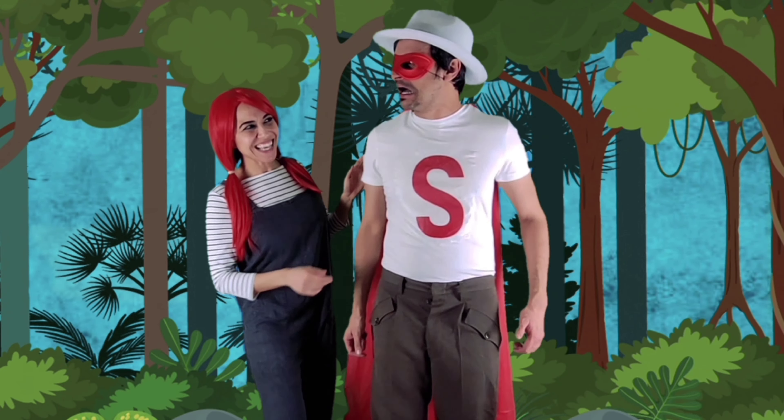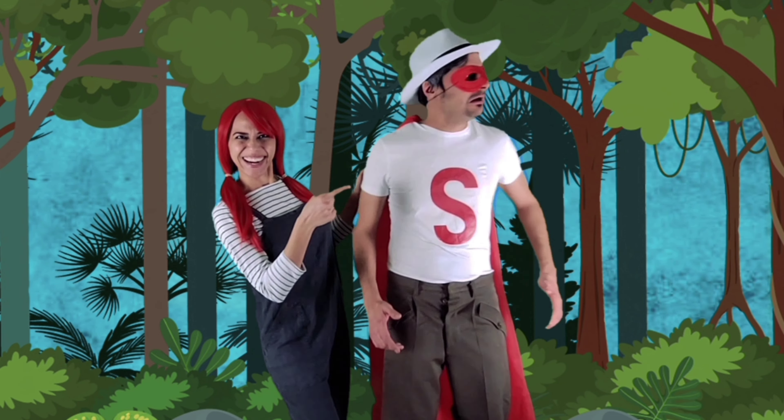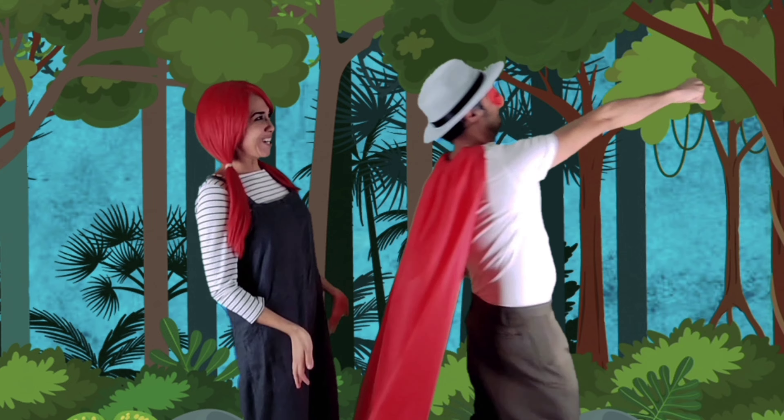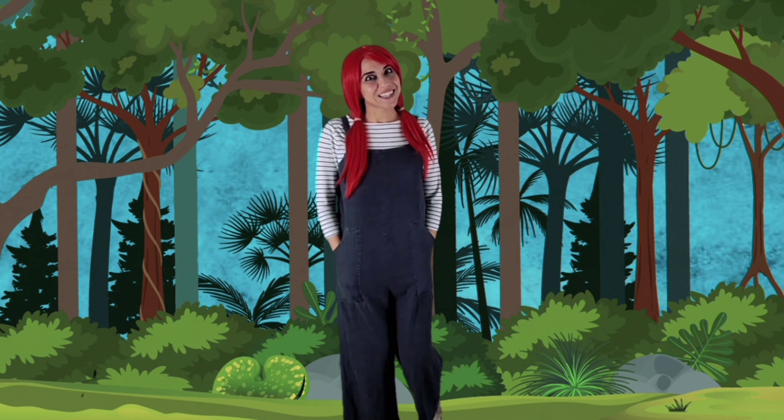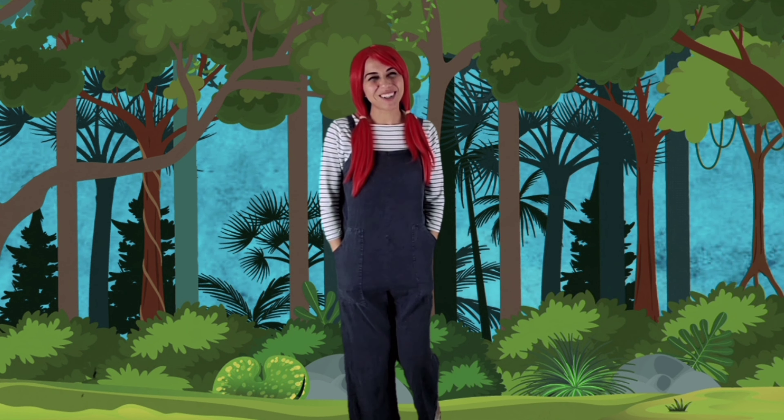Hey, Suffix S — I hear they need more cats over there. Cats? Cats? Where? Over there. I must give more. Go, go, go! Oh, that's Suffix S. He means well.